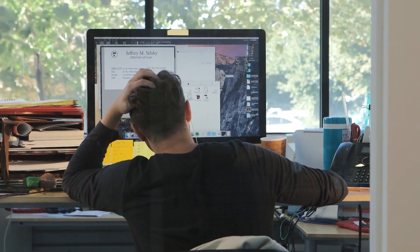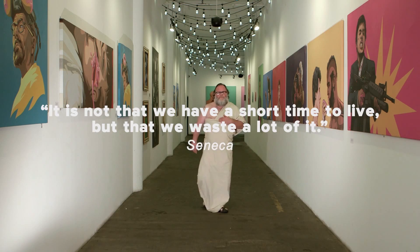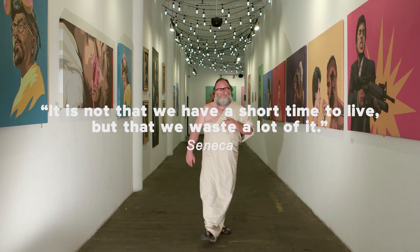Give it an inch, it'll take a mile. Before you know it, the clutter is so great you can't imagine the hassle of cleaning it out. So what does that say about your life? The great philosopher Seneca was right.